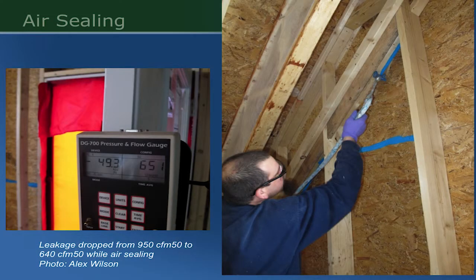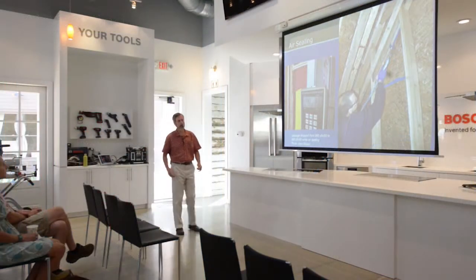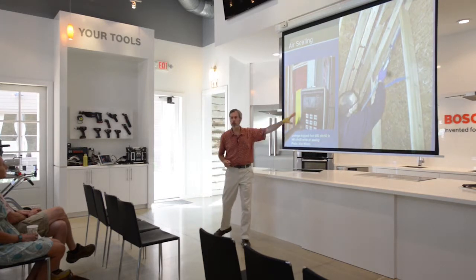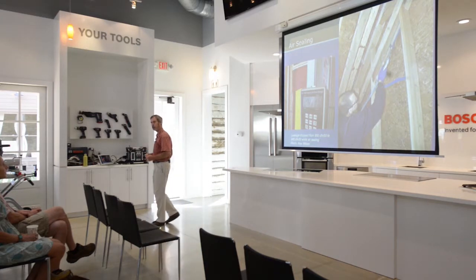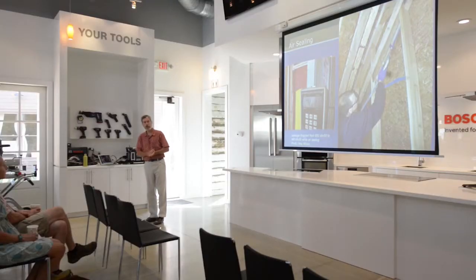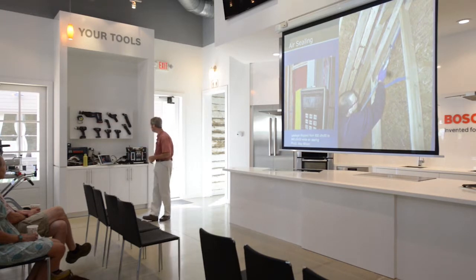We did some innovative air sealing systems. This is a spray acrylic product that gets sprayed into cracks, made by Knauf Insulation. It's an acrylic material that helps to air-tighten the house. As we were doing this we were curious what difference it would really make, so we actually used a blower door — a device that pressurizes or depressurizes a house and allows you to actually measure the air tightness of the home. As we did that air tightening, the air leakage dropped from 950 cubic feet per minute at an elevated pressure difference of 0.550 pascals down to 640 — a pretty dramatic difference which surprised me.